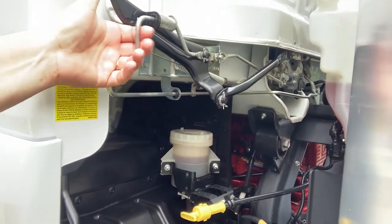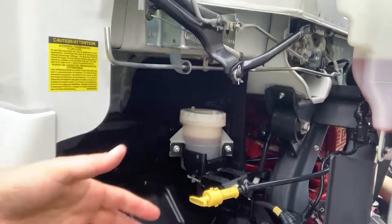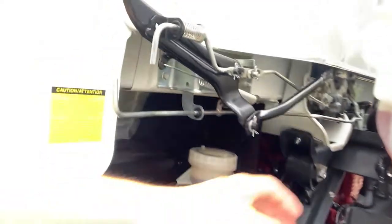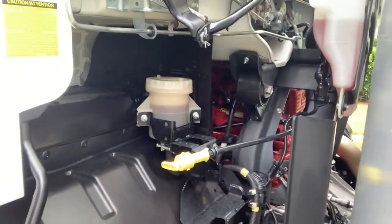To tilt the cab, we have the primary release, the secondary release, and after the system is loose, the third release for best safety. Should the cab not be fully locked into position when it's reapplied, this particular sensor right there does not compress and there is a light that will illuminate on the dash.